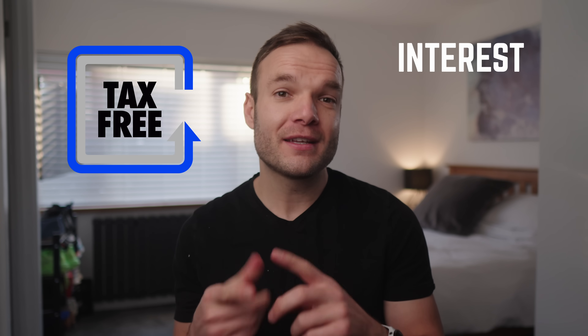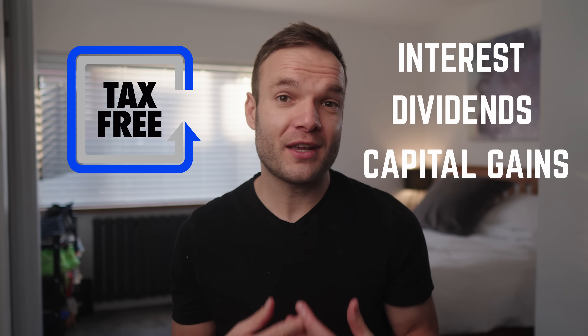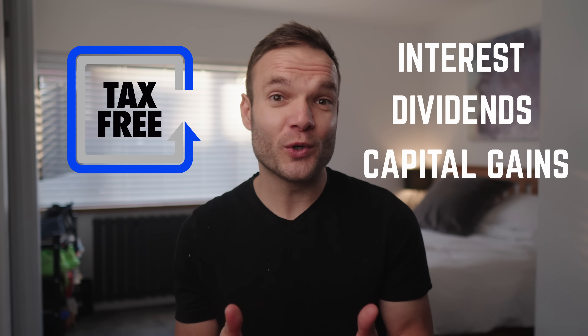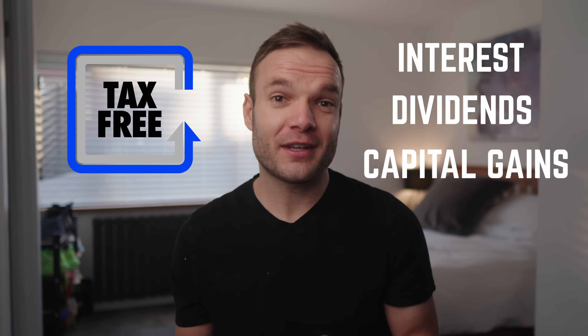The biggest benefit to any of these accounts is that you won't pay taxes on any of the gains you make through interest, dividends, or capital gains. If you invest £20,000 into a company in a stocks and shares ISA and that becomes worth £1 million in a few years' time, that money is all yours with nothing more to pay. Likewise, if you hold cash in a cash ISA, there's no worry about tax on any interest gained.